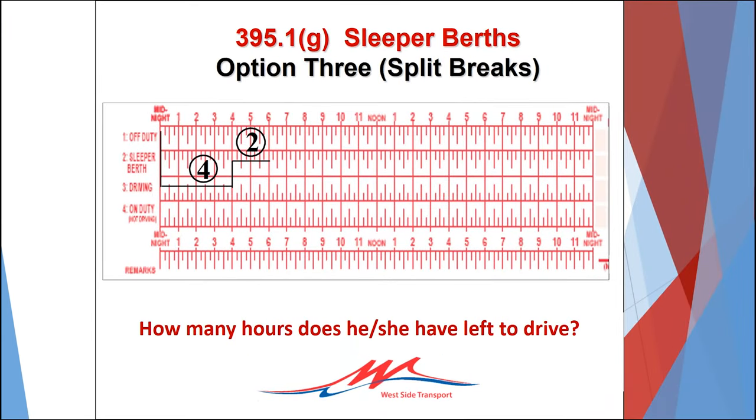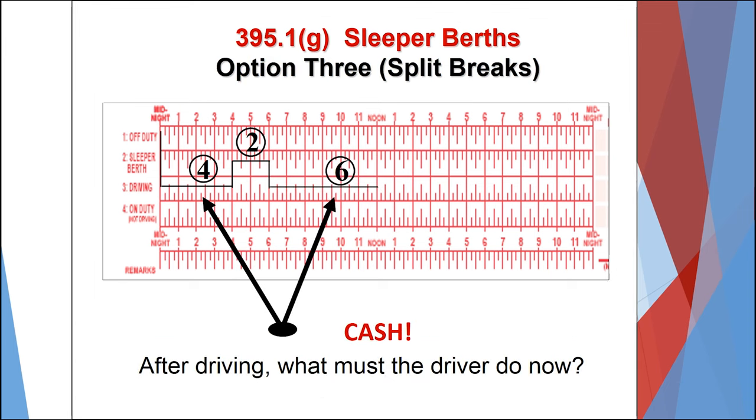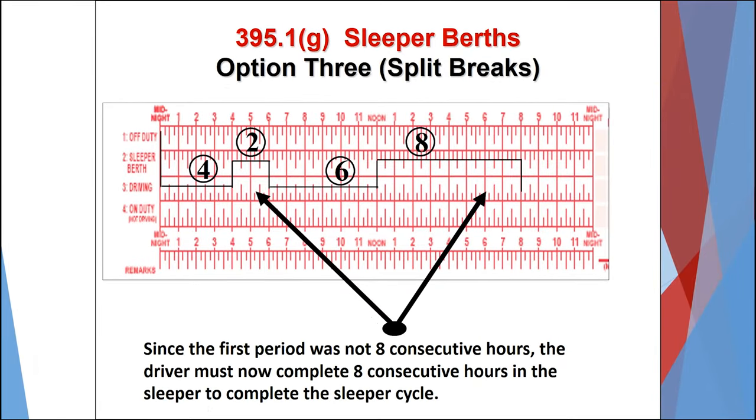In this example, the driver after completing a 10-hour break at 12 a.m. midnight starts a new 14-hour clock and begins driving. At 4 a.m. the driver stops driving and rests in the sleeper for two hours. Since the first rest period is at least two hours it will qualify as a usable break towards the sleeper berth option. This break could also be off-duty or a combination of sleeper and off-duty. Since the rest period is not eight hours in a sleeper berth, it counts against your 14-hour clock. The driver then drives another six hours until noon. At this time the driver, due to the schedule, is considering using the sleeper berth option and splitting the 10-hour break into two rest periods.